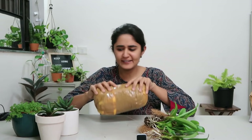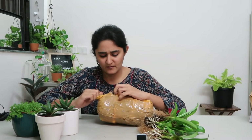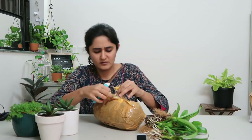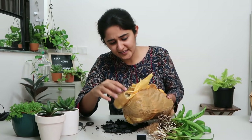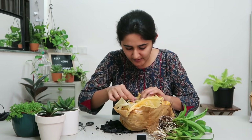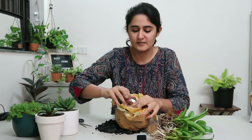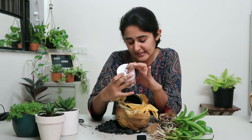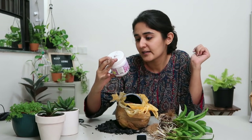Now I'm going to open this next package. I think this is solid because it feels like it. So this is coal. I think inside the coal they have packaged something else as well. They have sent me the entire orchid kit. This says nutrient booster for orchids — banana, cardamom, roses, grow excel.